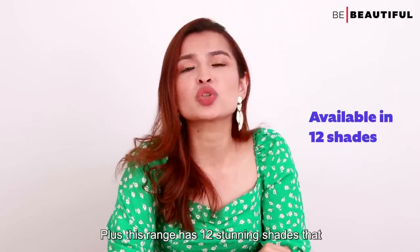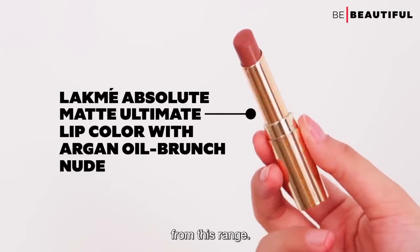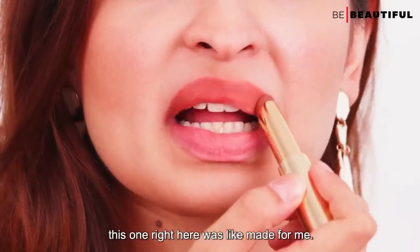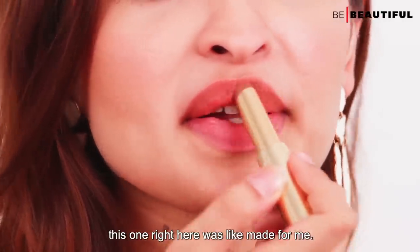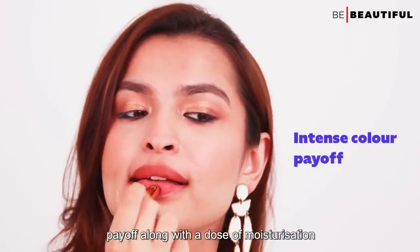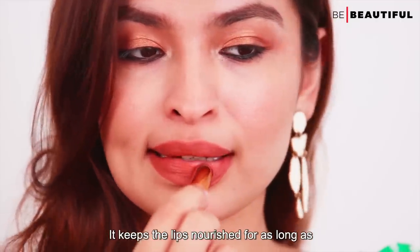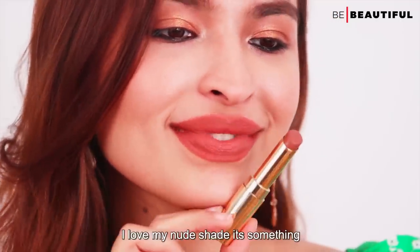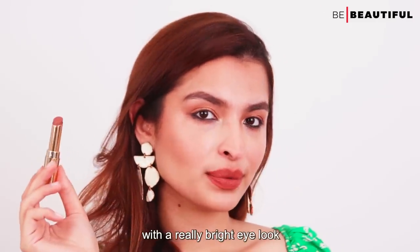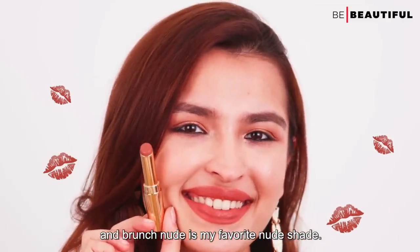This range has 12 stunning shades that flatter Indian skin tones. I love the shade Brunch Nude from this range — not every nude shade suits my skin tone but this one was like made for me. Its unique formula delivers an intense colour payoff along with a dose of moisturization that doesn't dry out the lips. It keeps the lips nourished for as long as you're wearing the lipstick. Brunch Nude is truly my favourite nude shade.